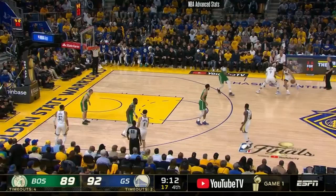Hey, what's up y'all. Today let's look at the Celtics, who stole one on the road in Game 1 of the NBA Finals.